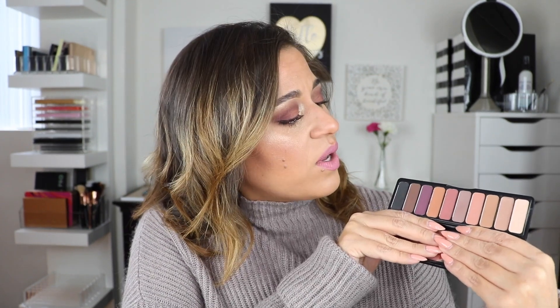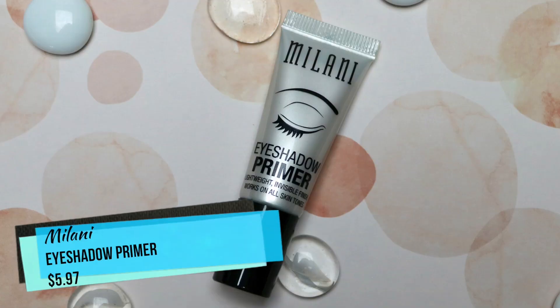This palette is only ten dollars and I've been so impressed with the quality of the shadows. It's right along the vibes of new palettes coming out — like the Natasha Denona Lila palette or the Huda Beauty Desert Dusk palette, with orangey tones and rosy tones. I'm not saying it's a dupe, but it's definitely on trend for fall. The next product is the Milani eyeshadow primer — a lightweight invisible finish that works on all skin tones, in shade 01 Nude. This is about seven dollars.